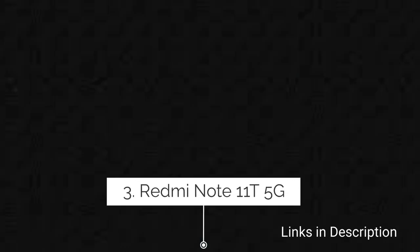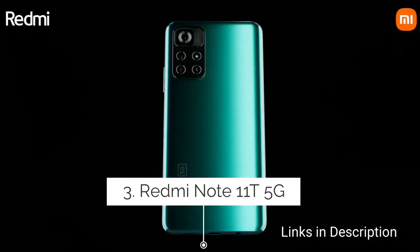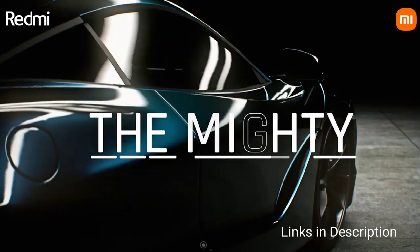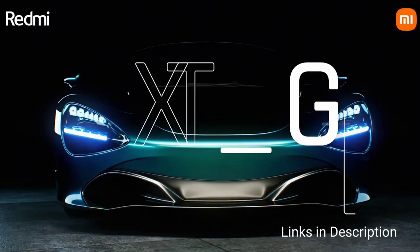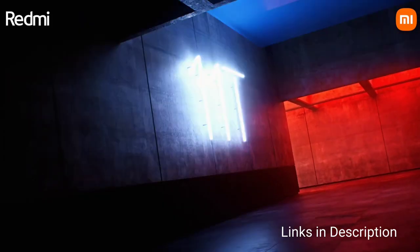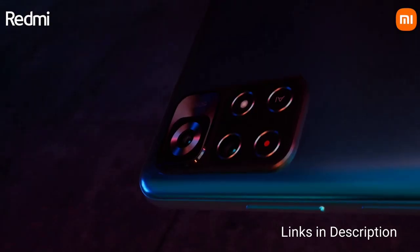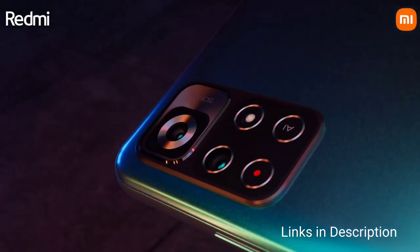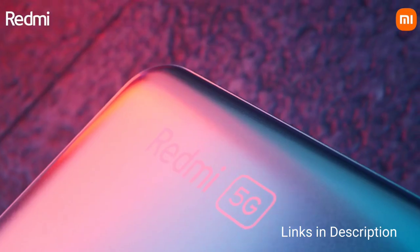Redmi Note 11T 5G — Redmi is a king of budget smartphones. The recently launched Redmi Note 11T 5G is an amazing smartphone that comes with 8GB of RAM and 128GB of internal storage, packs a powerful Dimensity 810 5G chipset, great build quality, and an average set of cameras.